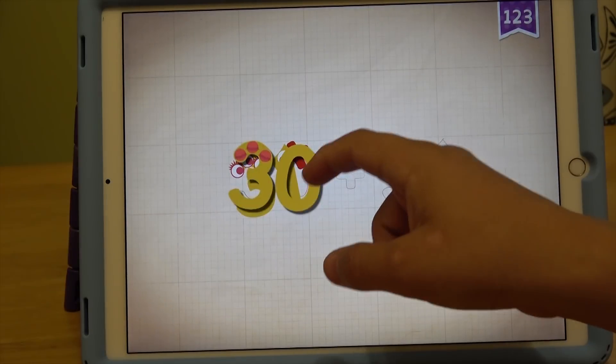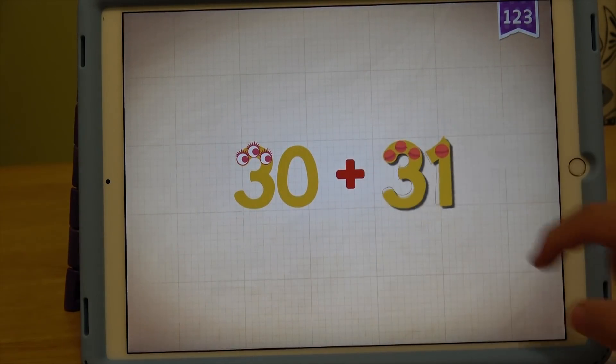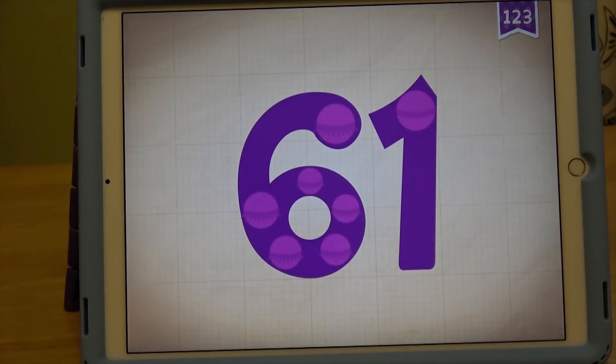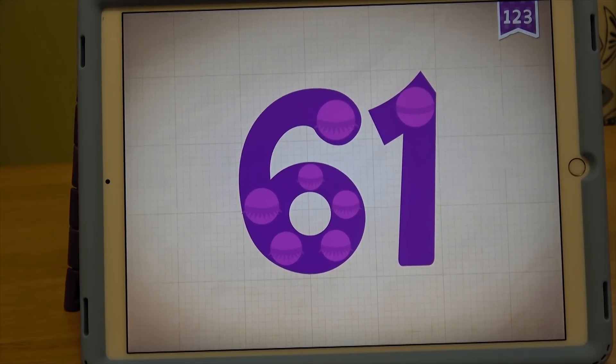What's 30 plus 31? 30 plus 31 equals 61. Touch the monster's eyes to wake it up.